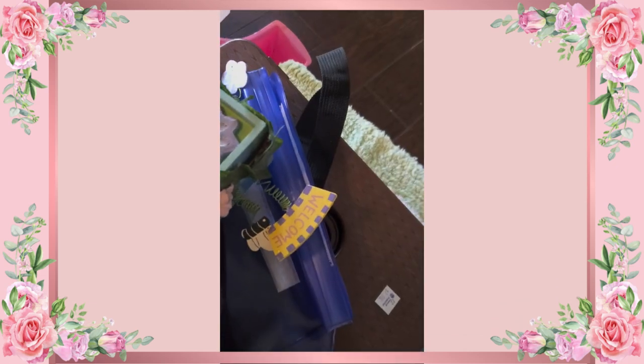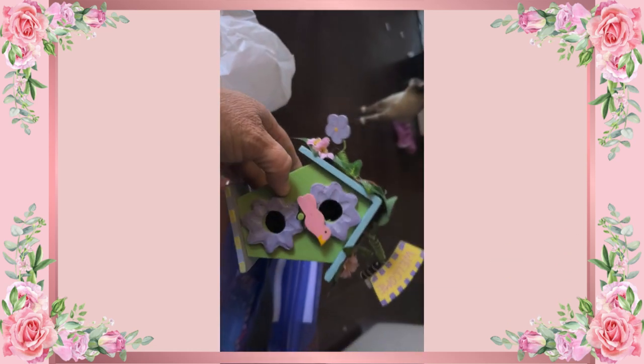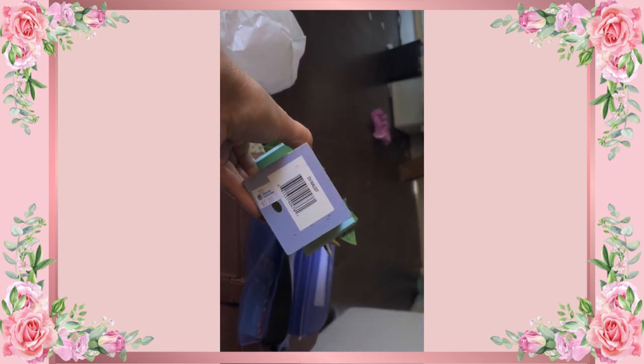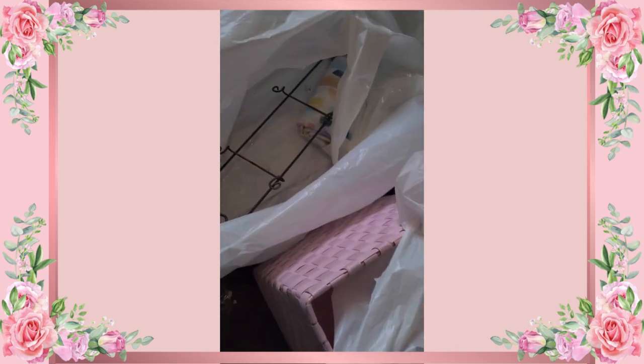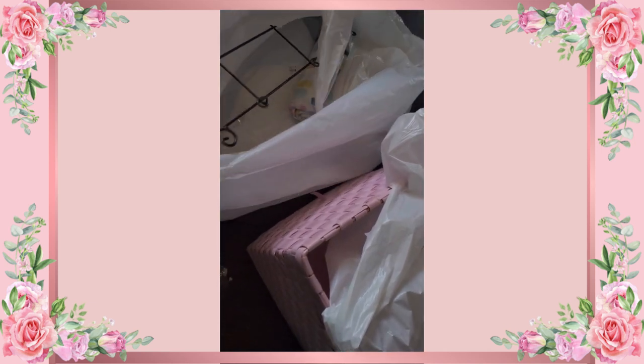I found this cute little birdhouse because me and my granddaughter will be doing some birdhouses pretty soon. This is just to really spark the idea for decorating our shed — it was a dollar. I also found this cute little plate holder, which I intend to use for something different. I'll probably paint it white or pink.